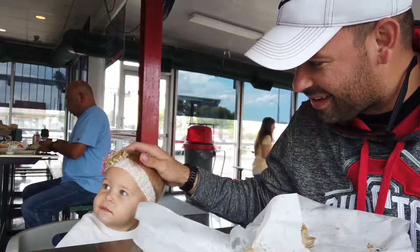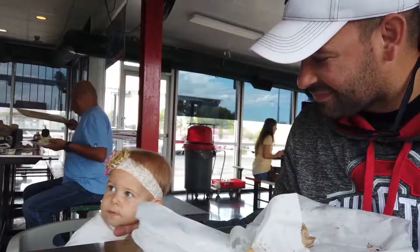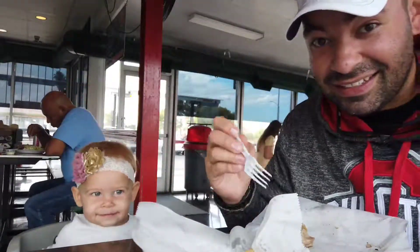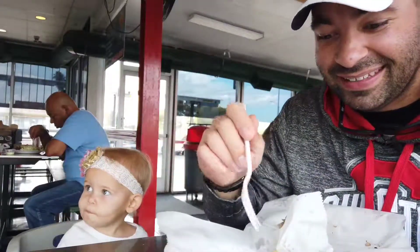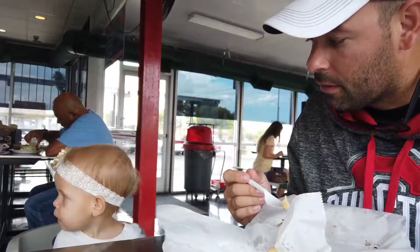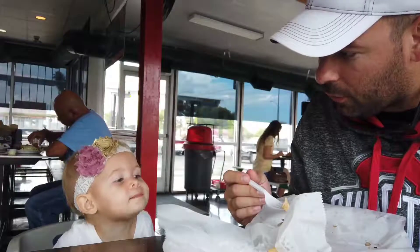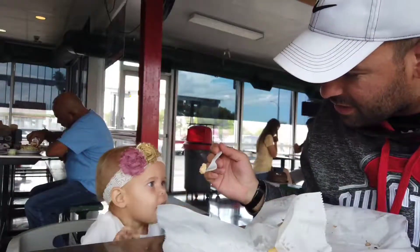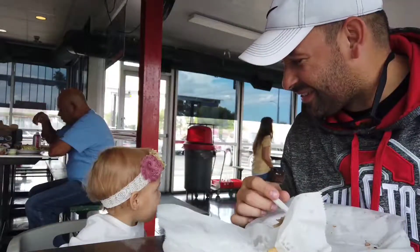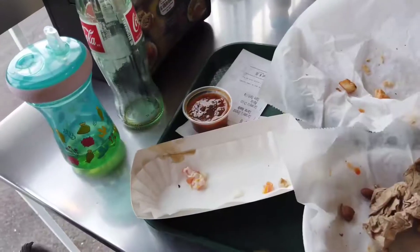Yummy food! She's got happy dances, food dances — it's just the best. We honestly made light work of this meal.